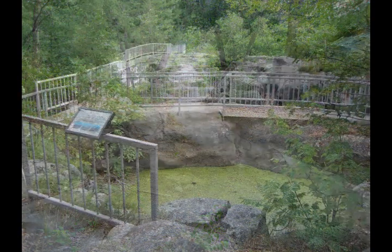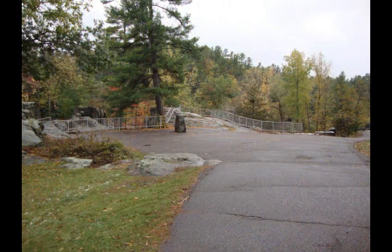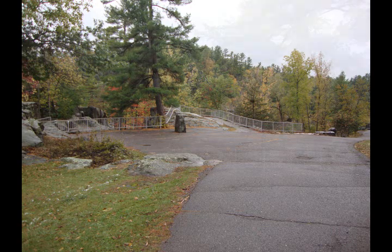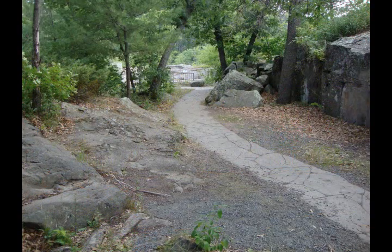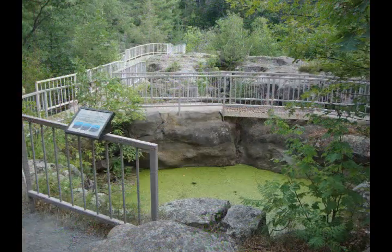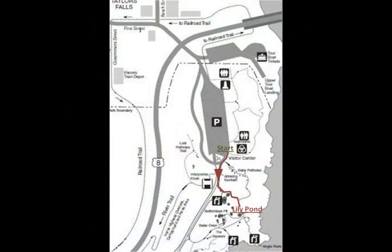Continue along the pothole trail to the Lily Pond to uncover the history that created the potholes you're about to see. To get to the Lily Pond, walk down the asphalt maintenance road towards the river, away from downtown Taylor's Falls. As you walk down the road, you'll notice a railing around a group of potholes to your left. Take that concrete walking trail. The first large pothole you come to will be the Lily Pond. Press pause now and press play when you get to the Lily Pond. See you there!